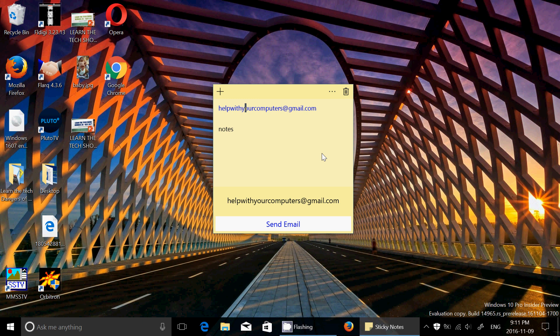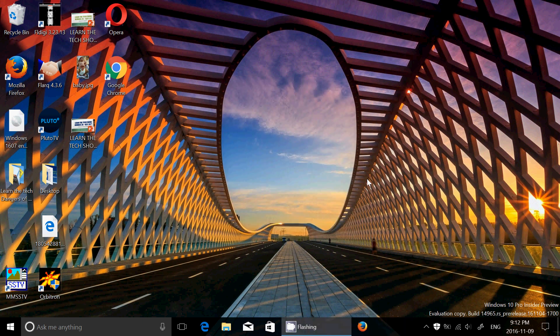They've also expanded the number of languages that Cortana can understand within Sticky Notes, which is pretty cool. They've added recognition of phone numbers and support for German, English, Spanish, French, and Italian locales. The first time you start Sticky Notes it will ask if you want to enable insights — that's how you enable Cortana assistance. They also fixed issues with undo and redo, improved performance of text input, and made it easier to get the latest Sticky Notes app updates.